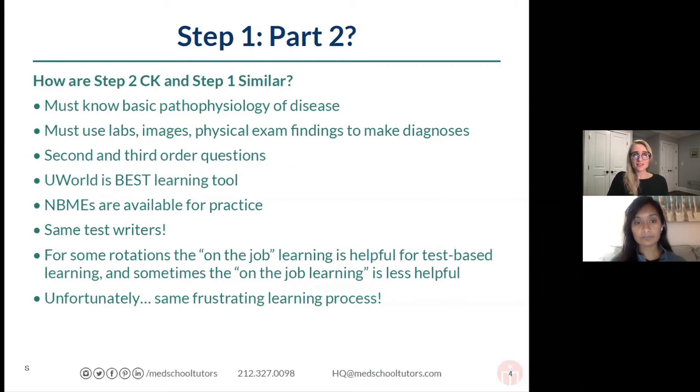That being said, what gets you better and what helps you get through this is UWorld. UWorld, like for Step 1, is really the best learning tool. I can't emphasize it enough — UWorld should be what your world revolves around in terms of Step 2 preparation.